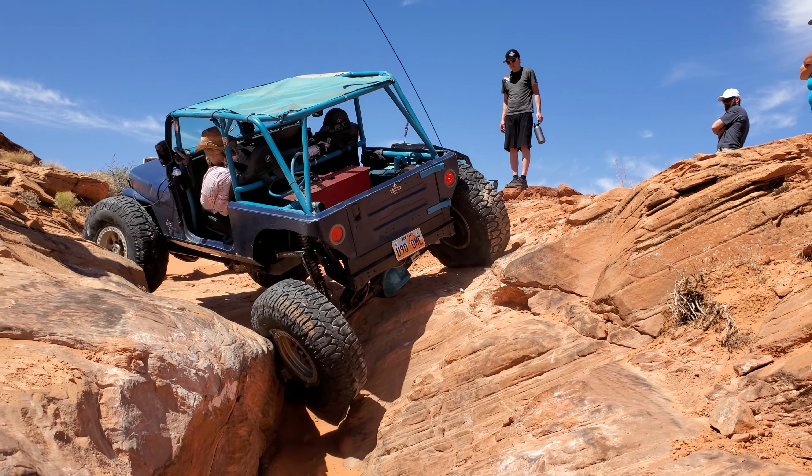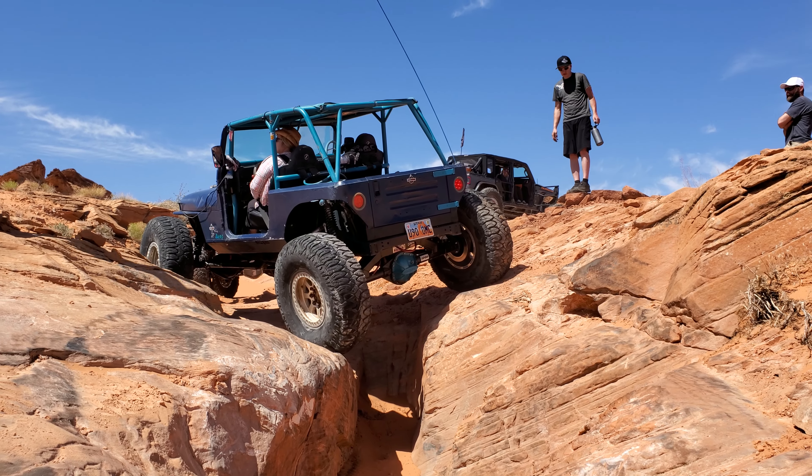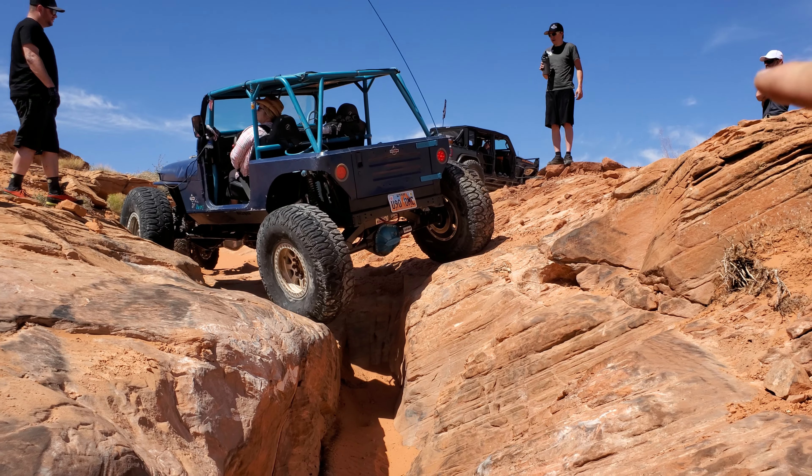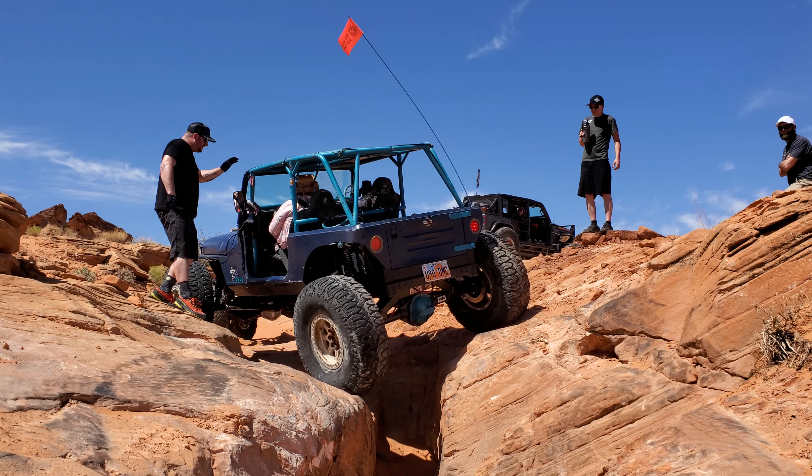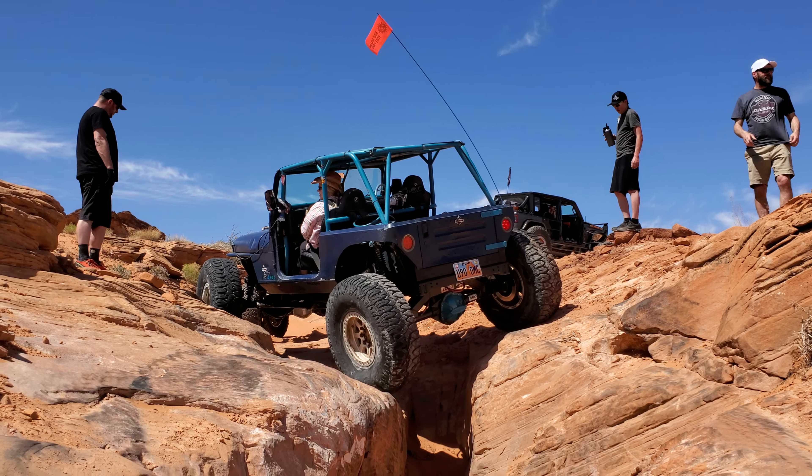Look at that tire. Wow. You should have seen the lip of that right tire — it was completely folded.